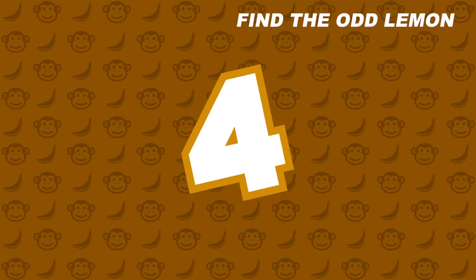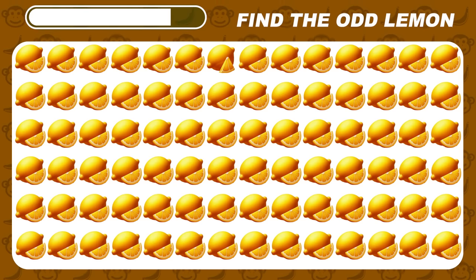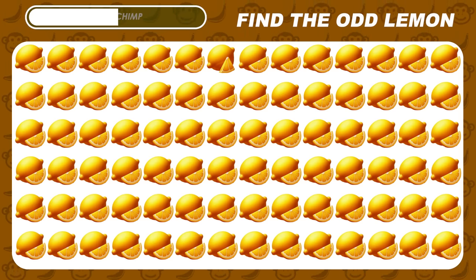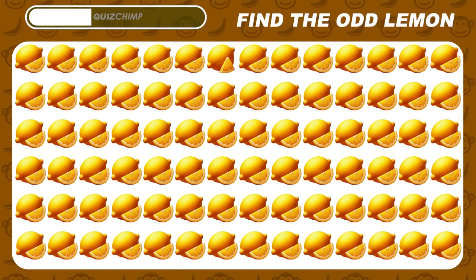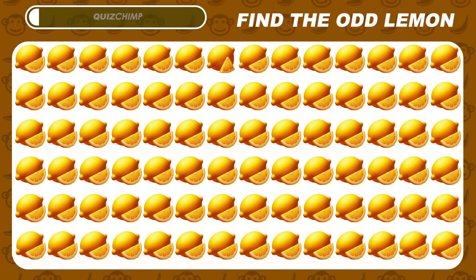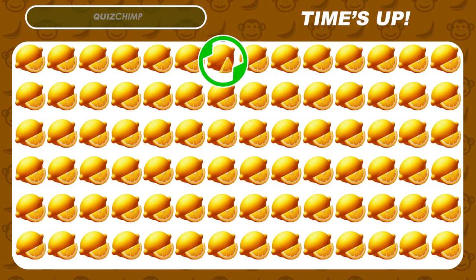Now can you spot the odd lemon emoji? It's right here — the lemon with a different slice.